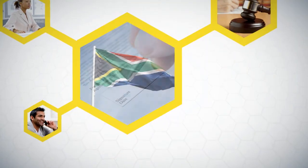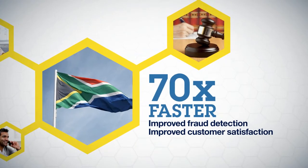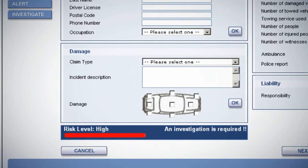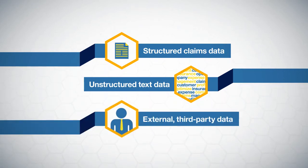The solution identifies claims that need specific resources like litigation support or external assessors, and fast-tracks low-risk claims to improve customer satisfaction. This approach helped a South African insurer settle claims 70 times faster than before while improving fraud detection and customer satisfaction. IBM's claims analytics solution also helps you minimize fraud, quickly identifying suspicious behavior or patterns by evaluating structured claims data, unstructured text data in claim and investigation notes, and external third-party data.